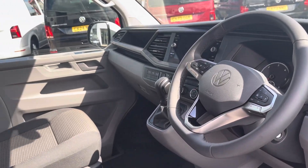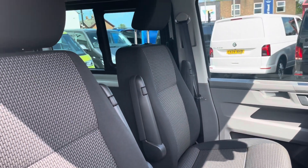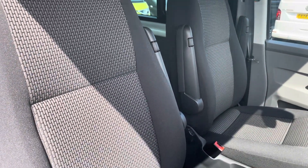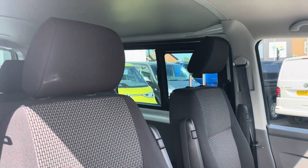The overall immaculate condition of this vehicle continues on into the cab area where the two single front seats are both in immaculate condition and are finished in that matching black and grey cloth upholstery.